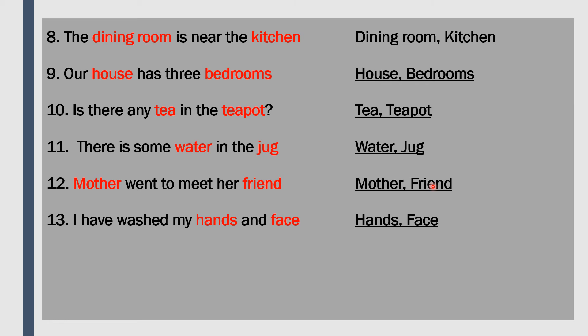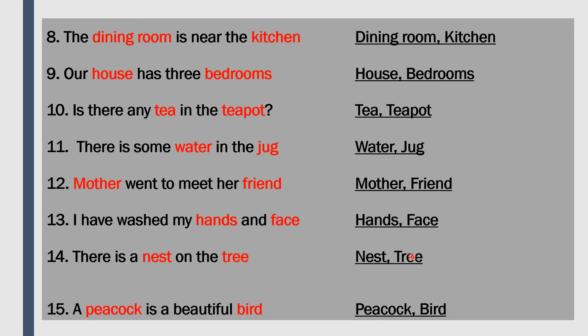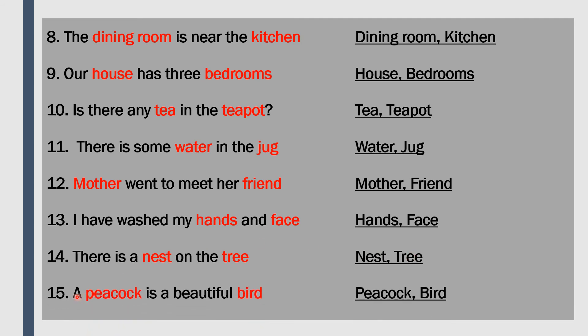Number 13: 'I have washed my hands and face.' Hands and face are the nouns. Number 14: 'There is a nest on the tree.' Nest and tree are the nouns. Number 15: 'A peacock is a beautiful bird.' Peacock and bird are the nouns - peacock is the name of the bird, so they are nouns.